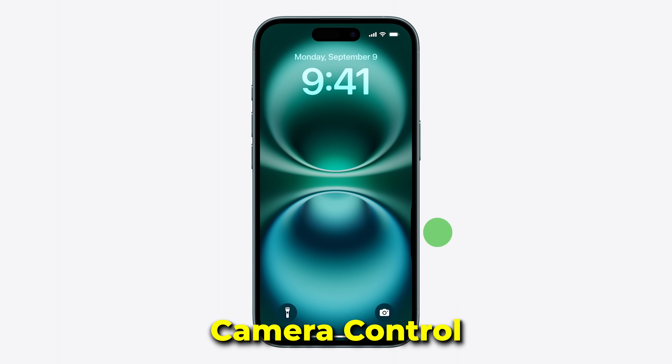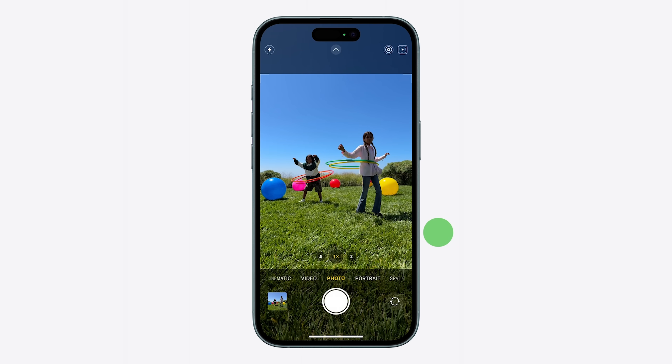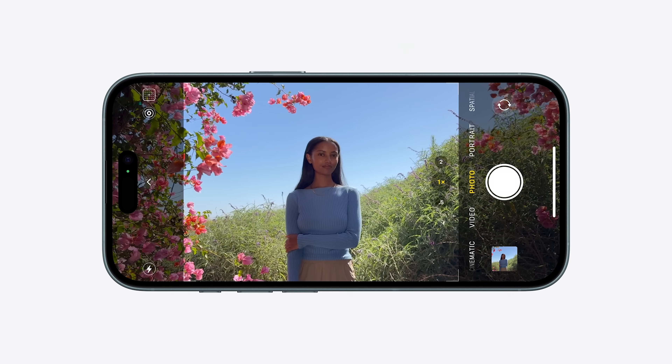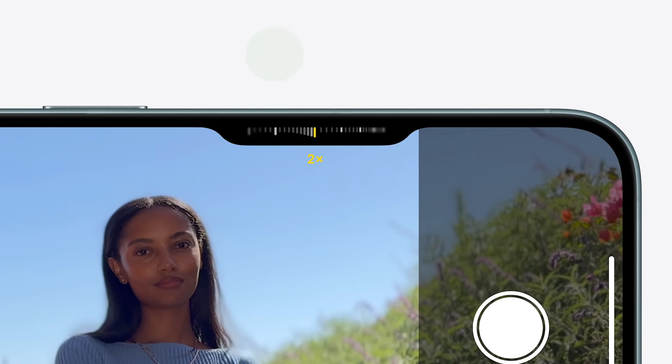On the iPhone 15 Pros last year, a lot of people were using this to launch the camera app, but now you won't need to because there's a brand new camera control button. With just a click, you can launch the camera app, click again to take a photo, or long press to start recording video. And it also recognizes half presses and swipes, letting you access different camera functions like zooming in and out.